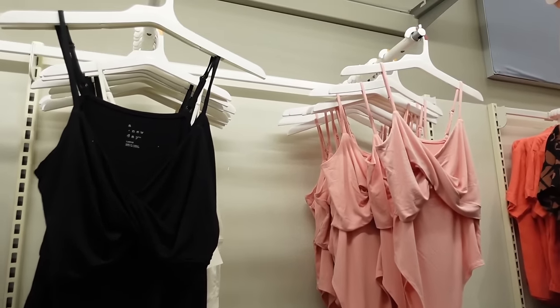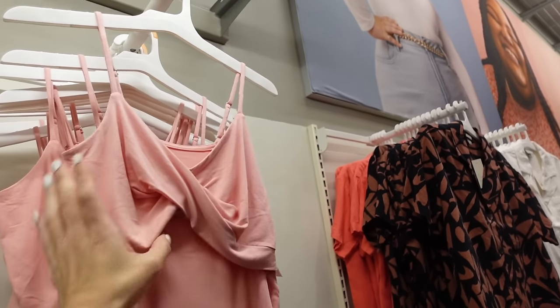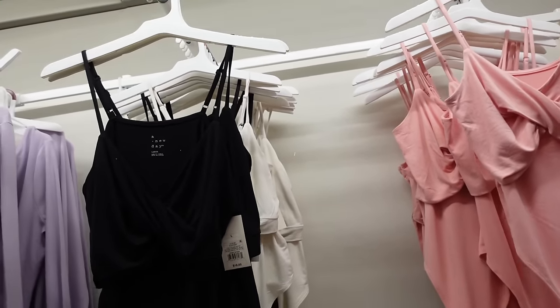New colors in this twist bodysuit — it has thin straps, twist detail, fitted through the body, squared in the back. Available in pink, ivory, and black — they're $18.